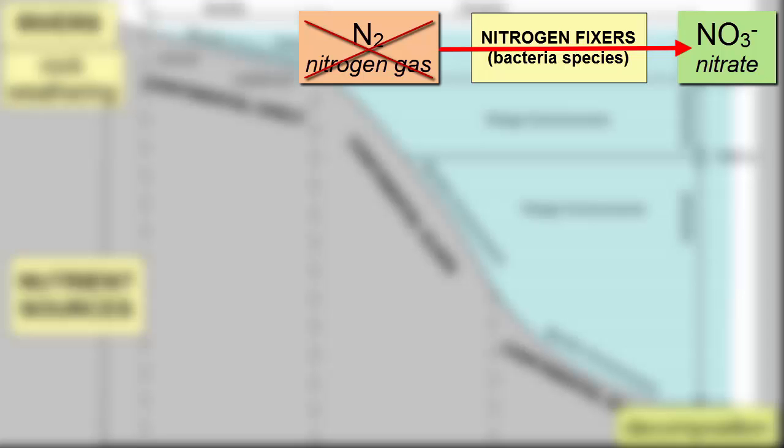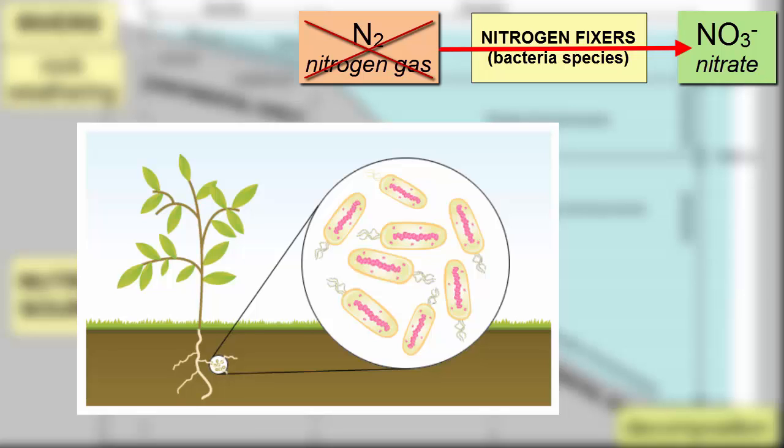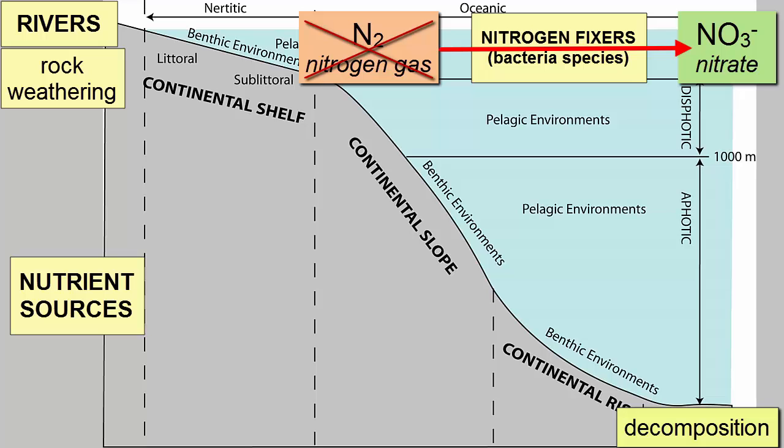These same bacteria are at work in the roots of clovers, lupin, and alfalfa, and other plants that farmers rotate into their planting schedules to naturally add nitrogen back into the soil after previous crops have used it all up. Thus, bacterial fixation of nitrogen gas is a source of available nutrients to the autotrophic organisms in the ocean and an important part of the nitrogen cycle.